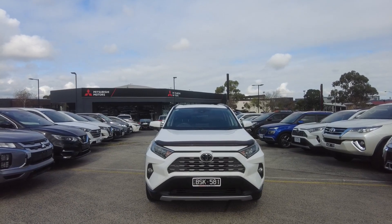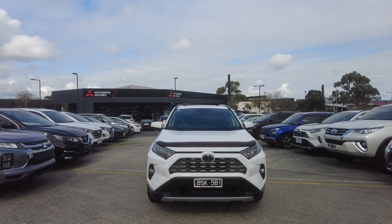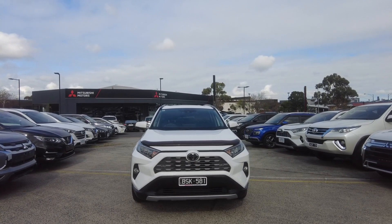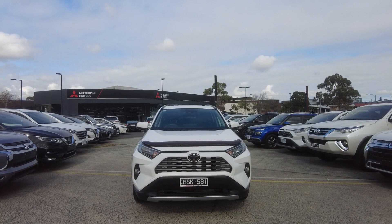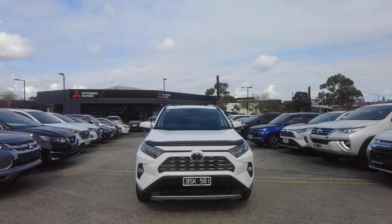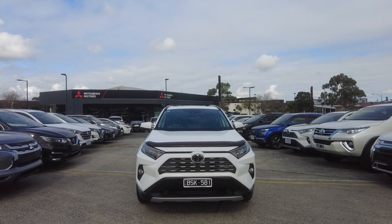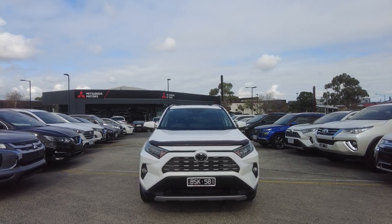Good morning everyone, this is Aman from Barrick Mitsubishi. We're located at 2032 Kongon Drive, Barrick. Today it's my absolute pleasure to show you guys this beautiful 2020 Toyota RAV4 Cruiser two-wheel drive. In today's video I'm going to show you guys the interior and the exterior of this vehicle and tell you a bit about ourselves and how we do business at Barrick Mitsubishi.